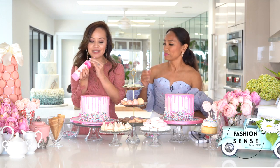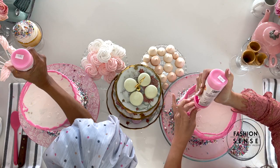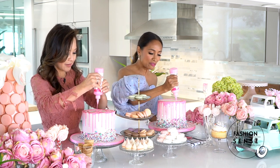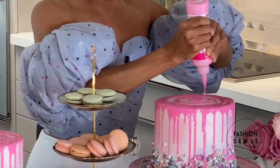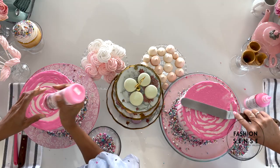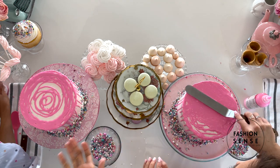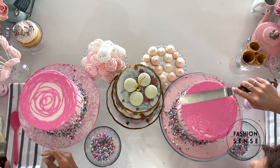Now let's put some on the top — just squeeze a lot. What was it like on that Netflix Sugar Rush show? It was a dream. And then we're going to smooth it out a little. You don't need professional tools — you can always use a butter knife or a spoon.